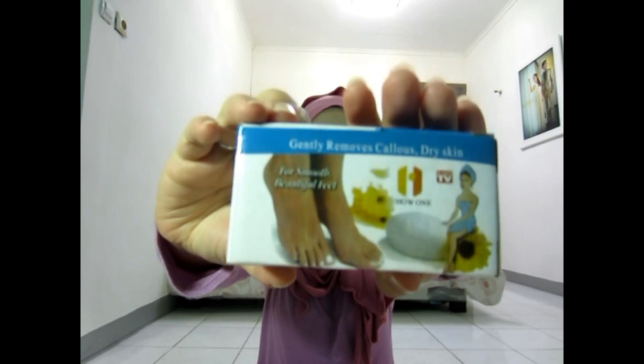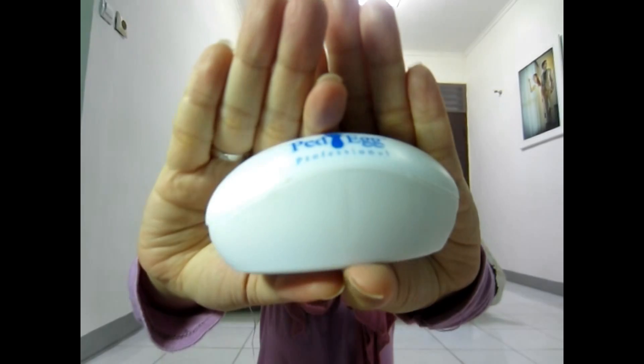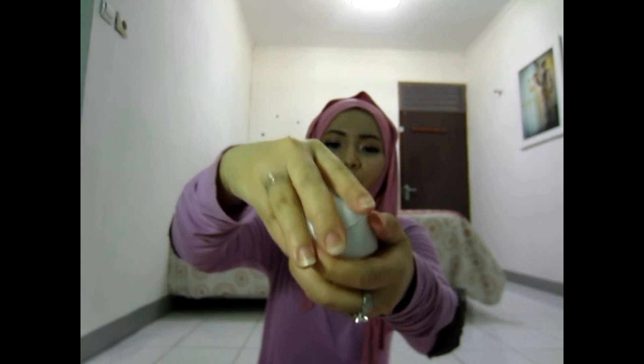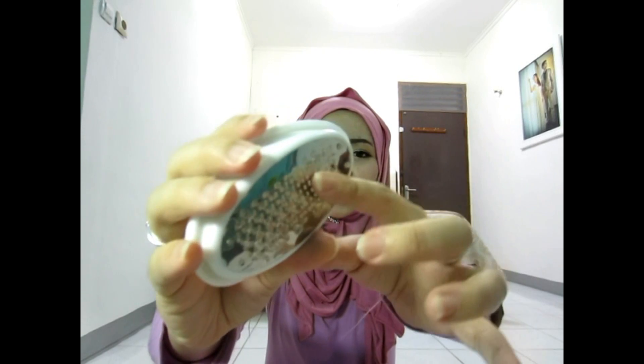The next item is a beauty tool. I bought this because I saw Xiao Shu from Click Network TV use and try it, and it was amazing, so I decided to buy one. It's called a Pet Egg. Inside it has a metal component that works like a manicure tool but for your feet — it makes this motion on your feet. It doesn't hurt at all.